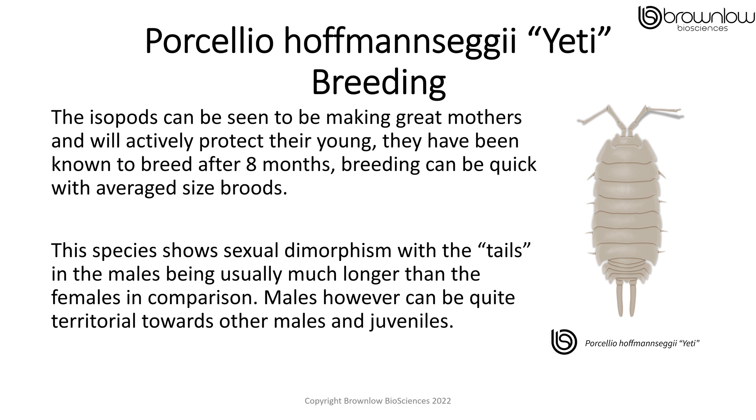The isopods can be seen making great mothers and will actively protect their young. They have been known to breed after 8 months. Breeding can be quick, with average sized broods. The species shows sexual dimorphism, with the tails in the males usually being much longer than the females in comparison. Males however can be quite territorial towards other males and juveniles.